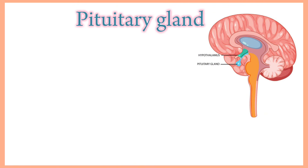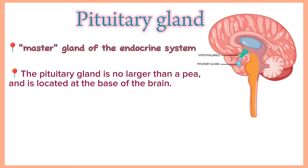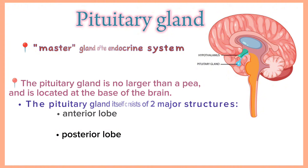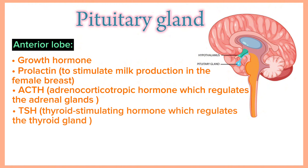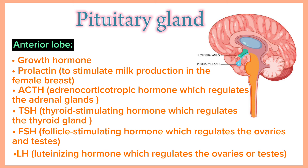Pituitary gland. The pituitary gland is sometimes called the master gland of the endocrine system because it controls the functions of many other endocrine glands. It is no larger than a pea and is located at the base of the brain, attached to the hypothalamus by nerve fibers and blood vessels. It consists of two major structures: the anterior lobe and the posterior lobe. Hormones produced by the anterior lobe include growth hormone, prolactin that stimulates milk production in the female breast, adrenocorticotropic hormone which regulates the adrenal glands, thyroid stimulating hormone which regulates the thyroid gland, follicle stimulating hormone which regulates the ovaries and testes, and luteinizing hormone which regulates the ovaries or testes.